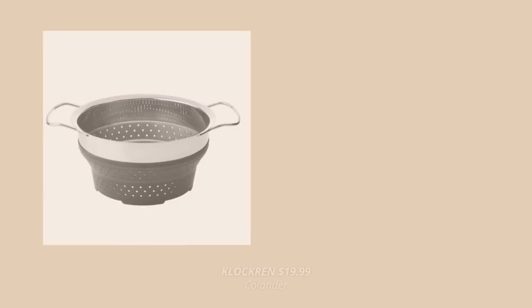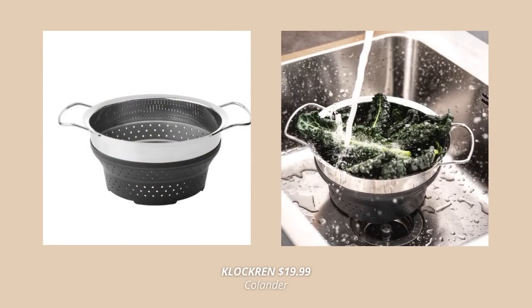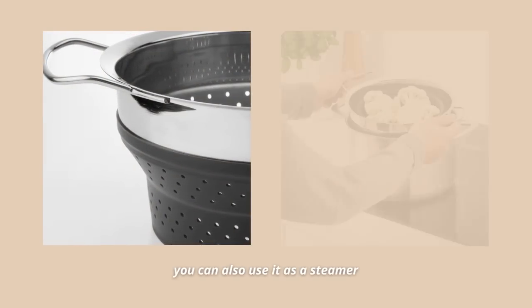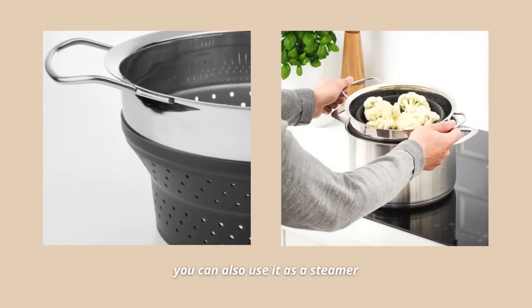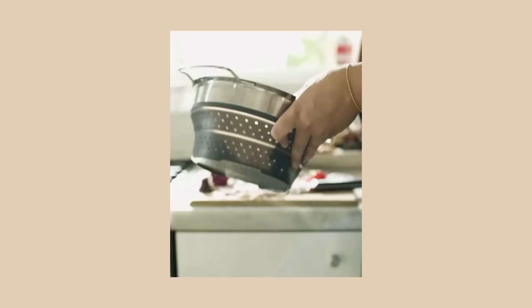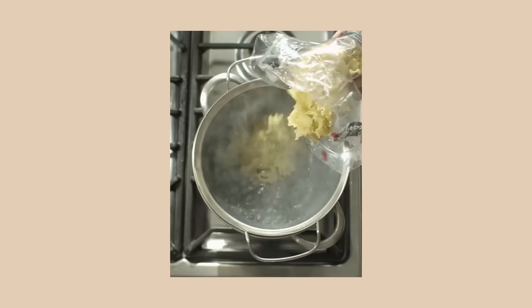One of my most used kitchen accessories is this collapsible colander. It's so easy to store when not in use since it's collapsible, and it can be used at two different heights depending on your needs. Even better, you can use it not only for draining and rinsing but also for steaming vegetables — when you fold it halfway you can place it directly in your pot as a steaming insert.